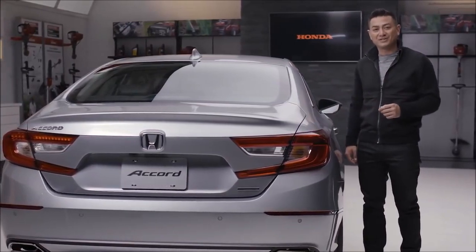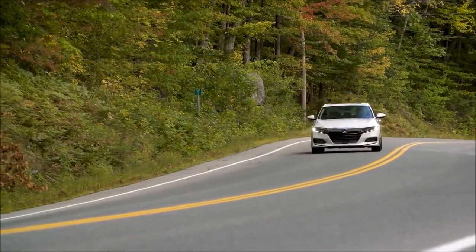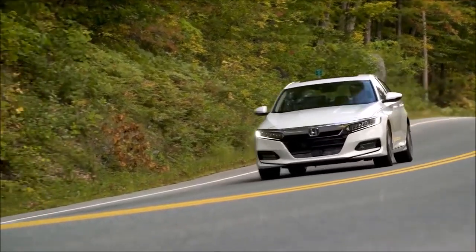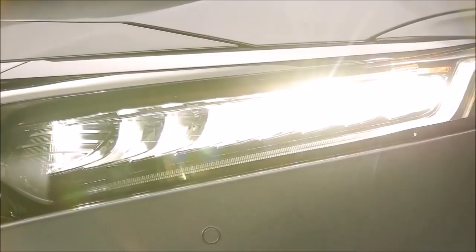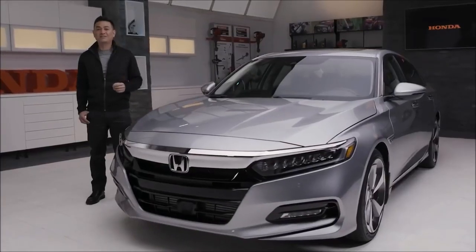Shorter overhangs and a swept-back look with a visual center of gravity moved closer to the rear wheels gives you the impression the Accord is always in motion. At the front, a bold upright fascia with signature chrome wing front grille sits above a huge main air intake. Crisp LED headlights, LED fog lights, and stunning 19-inch rims complete the new Accord's aggressive look.